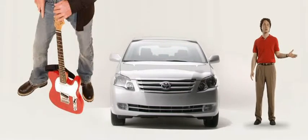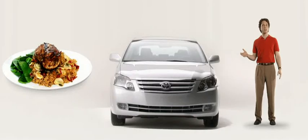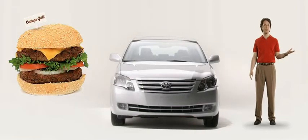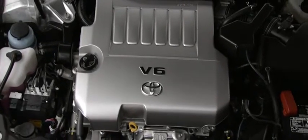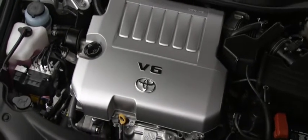Go to the ballet or a rock concert, dine out at a five-star restaurant, or grab a burger at the diner on the highway. Wherever life takes you, Avalon will sweep you there with a powerful 3.5-liter, 268-horsepower V6.